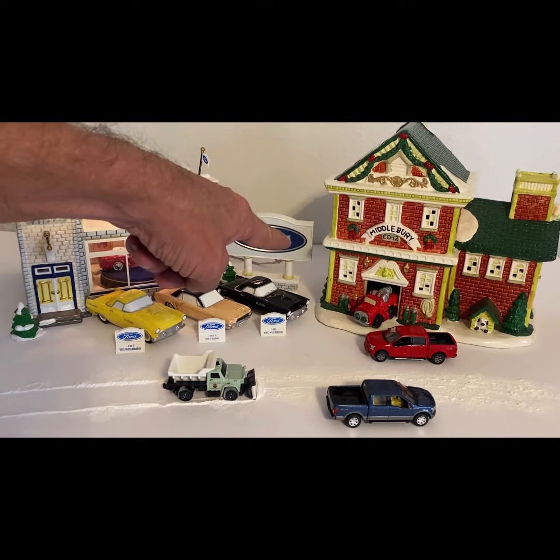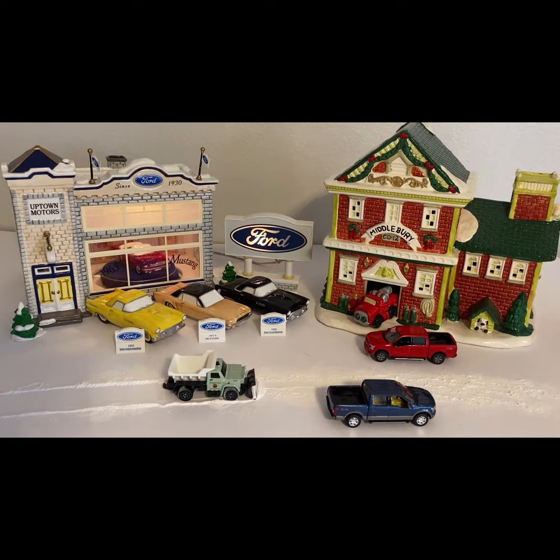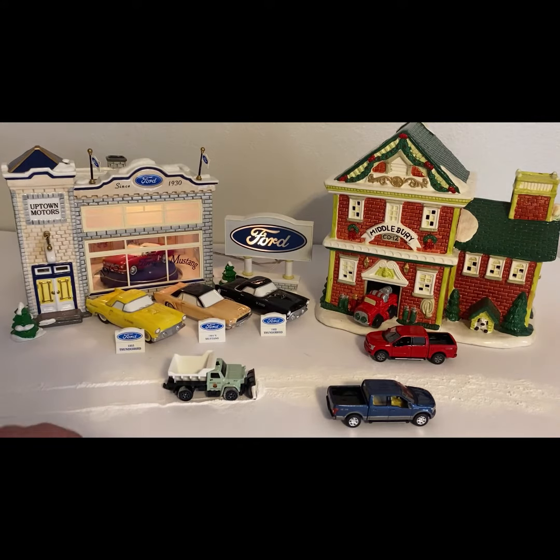It appears there's a bulb burnt out on the Ford sign — I'm gonna have to go to Walmart to find a replacement, because I don't have any, or I do but God knows what box they're in. Got the old snow plow out there taking care of the streets, keeping it clear so people can get back and forth. It's a nice little dealership display with Christmas lights.